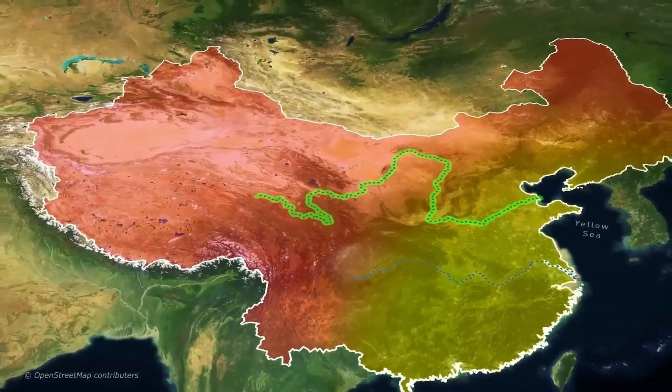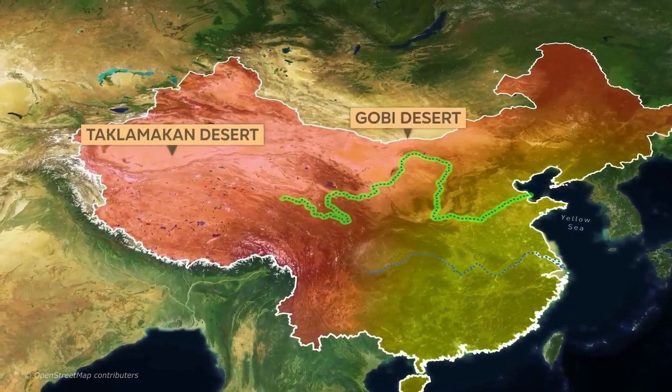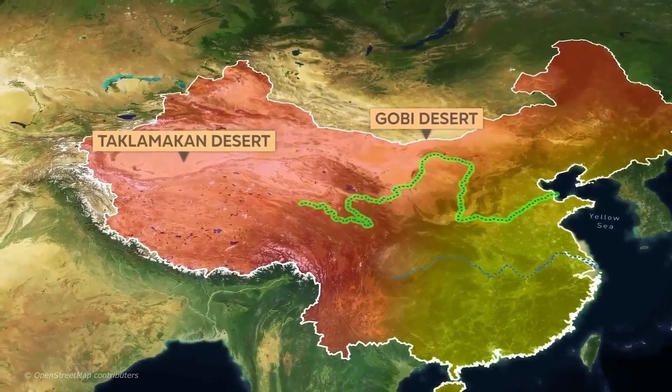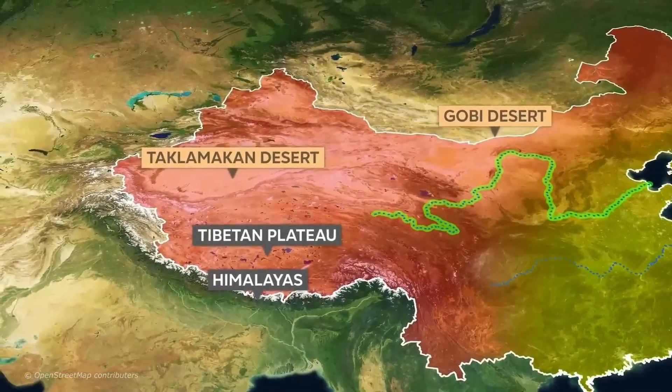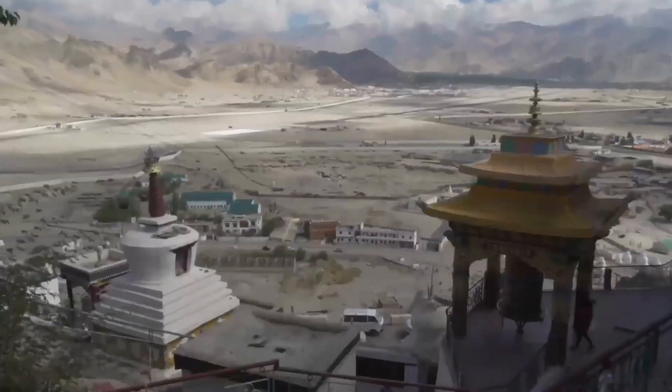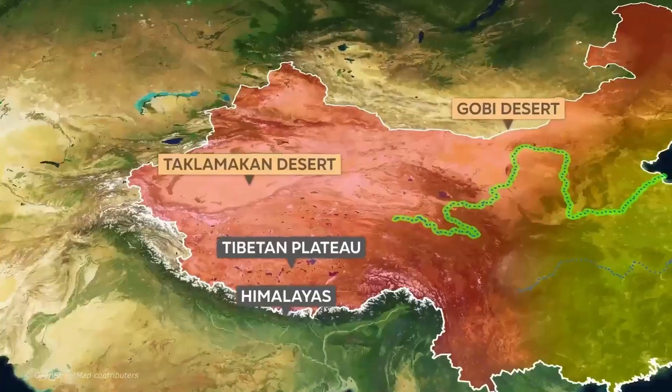On the other hand, the northern and far western parts of the country are either dry or mountainous. From the Taklamakan and Gobi deserts in the north to the unforgiving towering landscapes of the Himalayas and the Tibetan Plateau, much of China's land to the northwest is sparsely populated and unsuitable for agriculture.